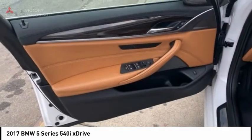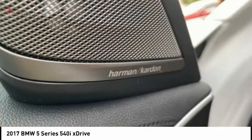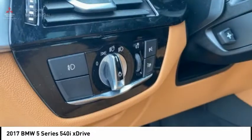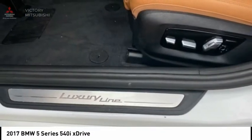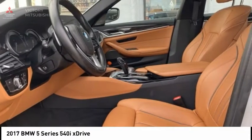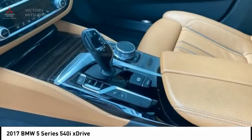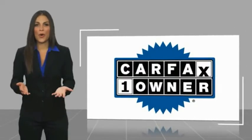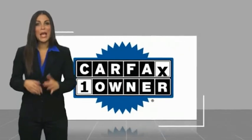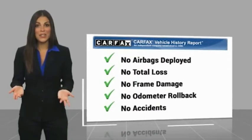Searching for a dependable vehicle that looks great too? You've found it, so stop in today. This is a one-owner vehicle with a Carfax vehicle history report. Be sure to find a complimentary copy of this report online or contact the dealership.